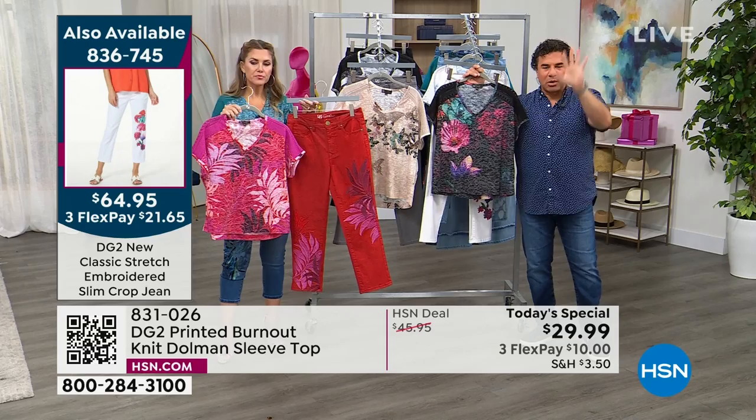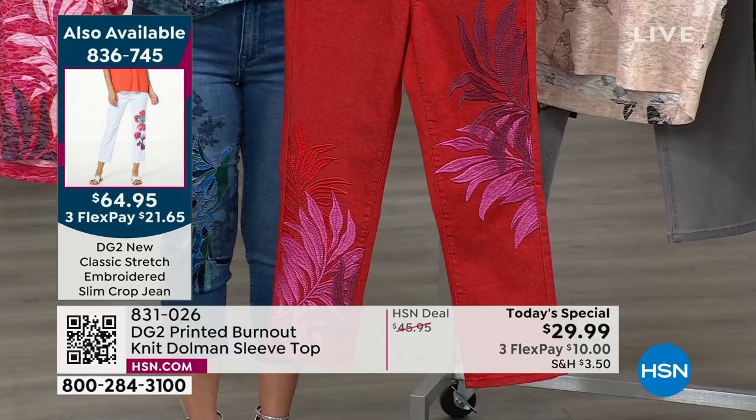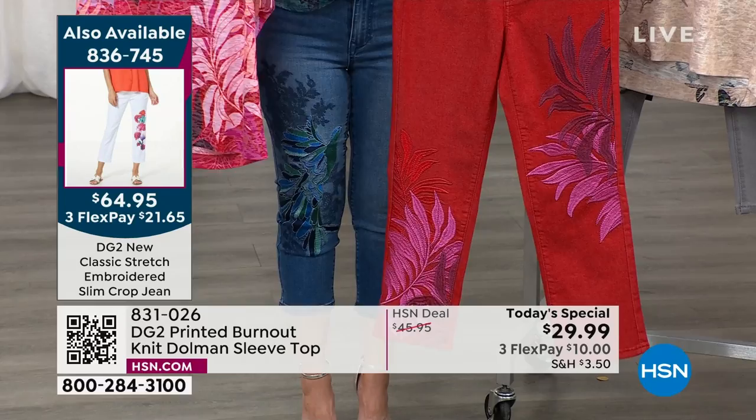For sizing on the jeans: true to size. This is what we call a slim leg — between a skinny and a straight — the perfect silhouette, not too tapered and not too straight. Really comfortable and easy to wear. It is a crop jean, so you can order your different lengths. Stay true to size when you order.